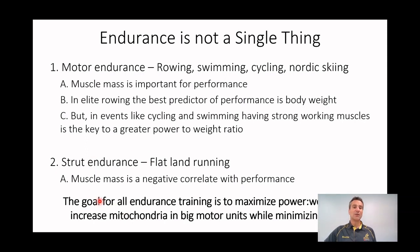The goal of all endurance training is to maximize power-to-weight ratio and increase mitochondrial mass in your big motor units while minimizing injury. We're trying to increase mitochondrial mass in your type 2A and type 2X muscle fibers. We do that either by recruiting them through high-intensity work, or by doing long, slow endurance work that depletes all the glycogen out of the type 1s — so slowly over time you have to use your type 2s more and more. Even though you're not running fast, you're still recruiting those type 2 motor units.